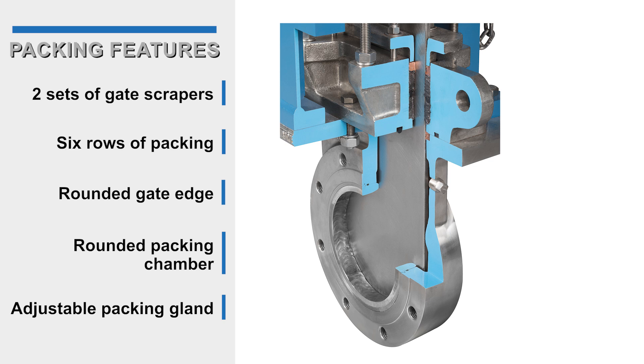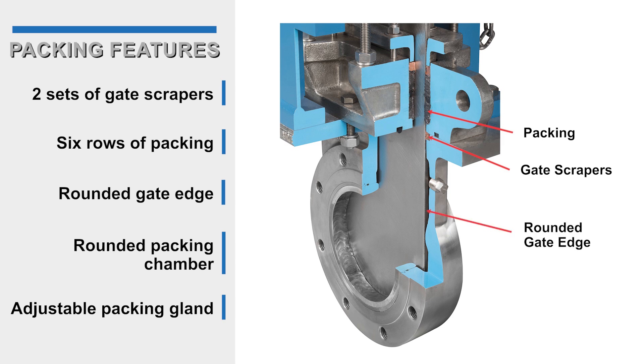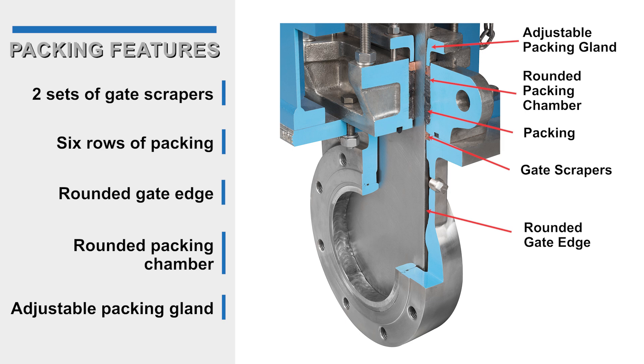KSV packing system features include two sets of gate scrapers to clean and guide the gate, six rows of packing in six different material combinations, rounded gate edges, a rounded packing chamber, and an adjustable packing gland to extend packing life and reduce maintenance.